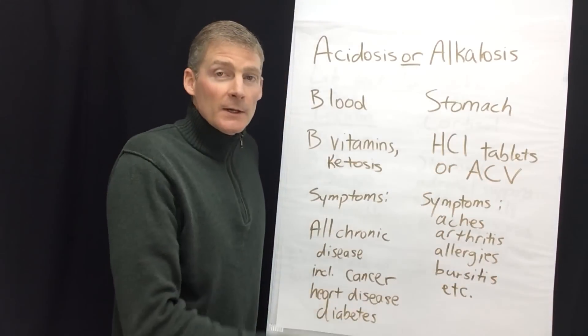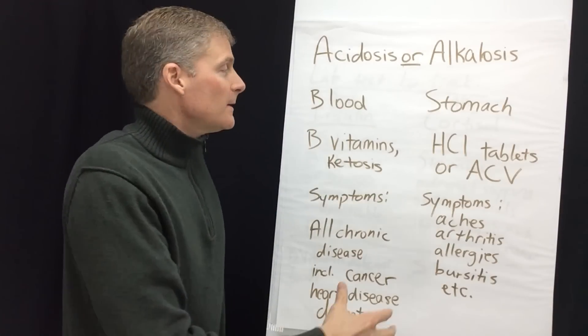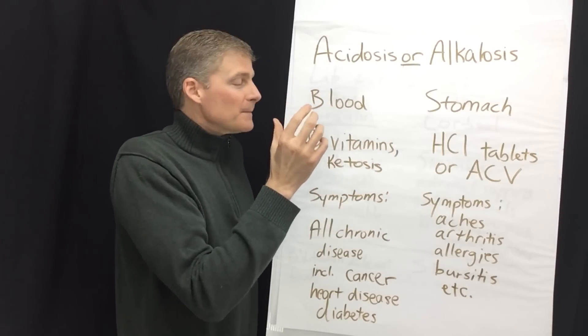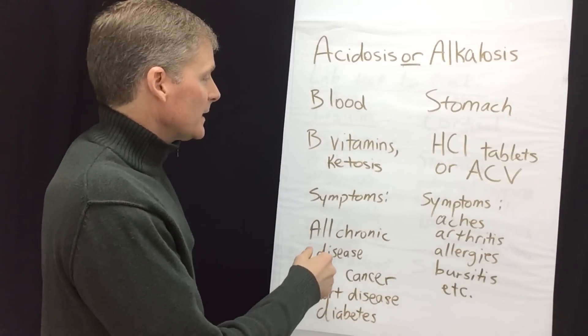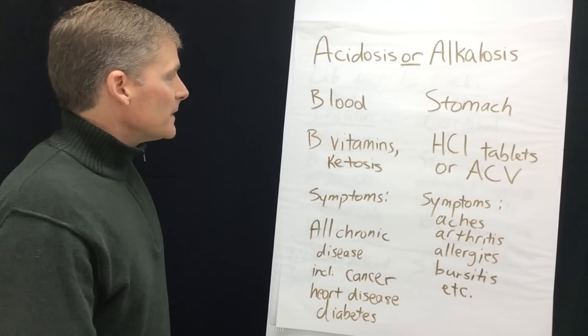The solution for alkalosis is hydrochloric acid tablets or apple cider vinegar, which helps you digest food in your stomach. The solution for acidosis is B vitamins — fix and detox the liver — and then ketosis: make sure the cells are no longer burning sugar. You've got to get the cells to burn fat.